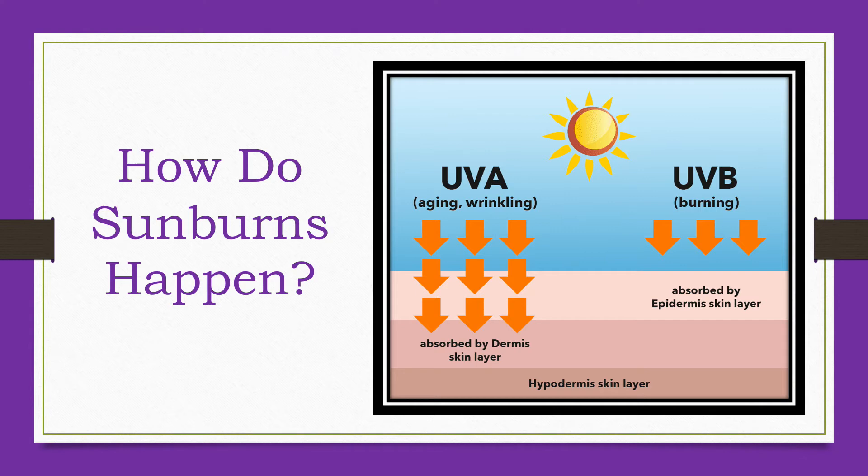UVA rays pass easily through the ozone layer, so they make up the majority of our sun exposure. UVB rays are also dangerous, causing sunburns, cataracts and effects on the immune system. They also contribute to skin cancer, and melanoma is thought to be associated with severe UVB sunburns before the age of 20. UV rays react with a chemical called melanin found in the skin. A sunburn develops when the amount of UV exposure is greater than what can be protected against by the skin's melanin. A tan is itself a sign of skin damage and does not help protect the skin.